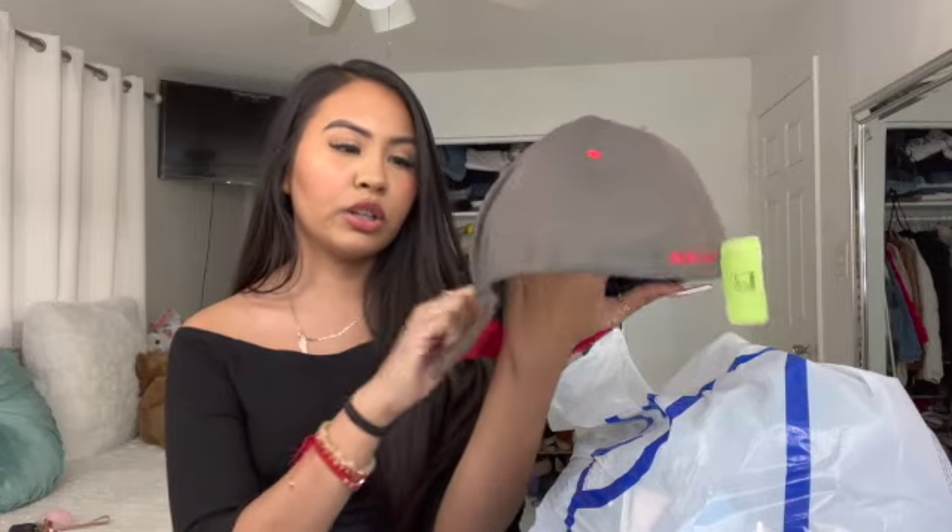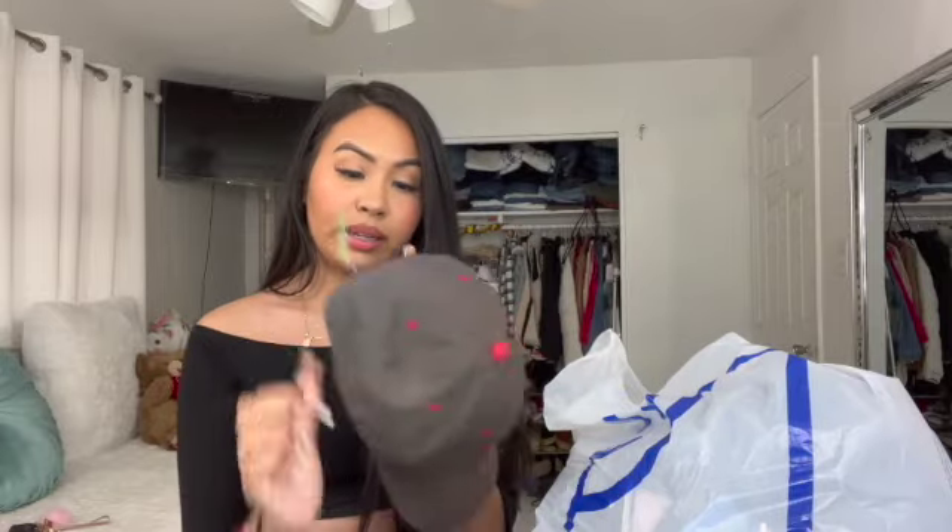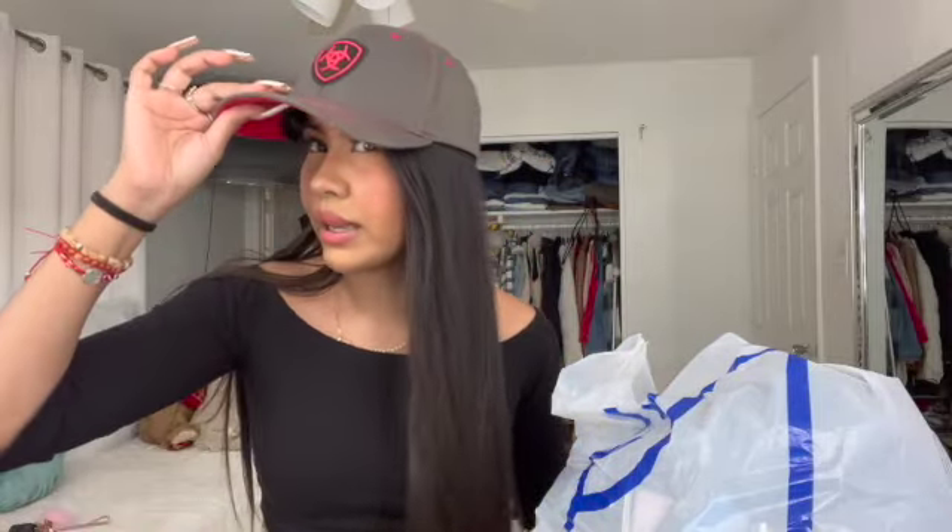I also found this cachucha — it's a little dirty but we can probably clean it up with a brush. It's an Aria brand, it's $3.99, and look it says 'Aria' on the inside too. It's so cute — I'll probably give this to my dad.